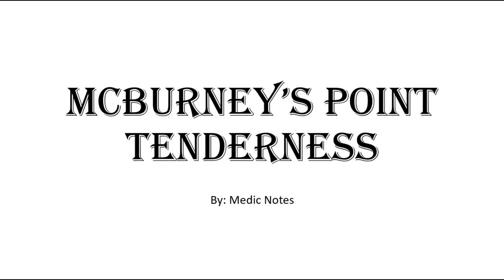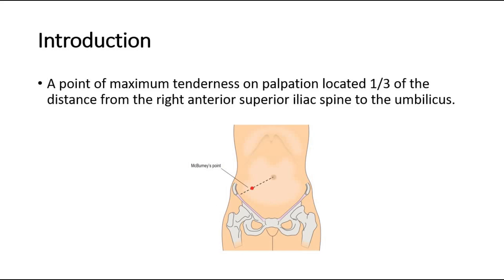Welcome back to another video of Medic Notes. This video is on McBurney's point tenderness. McBurney's point tenderness is a point of maximum tenderness on palpation, located one-third of the distance from the right anterior superior iliac spine to the umbilicus. This red dot in the picture shows where McBurney's point is.